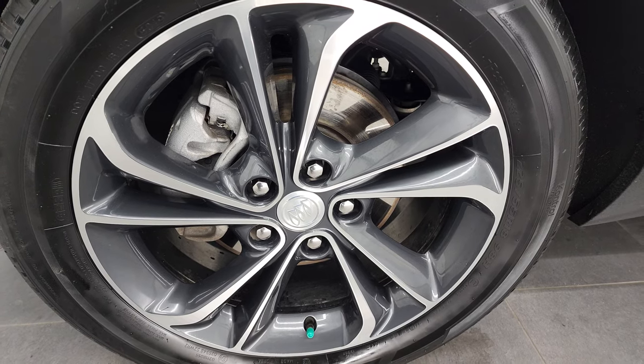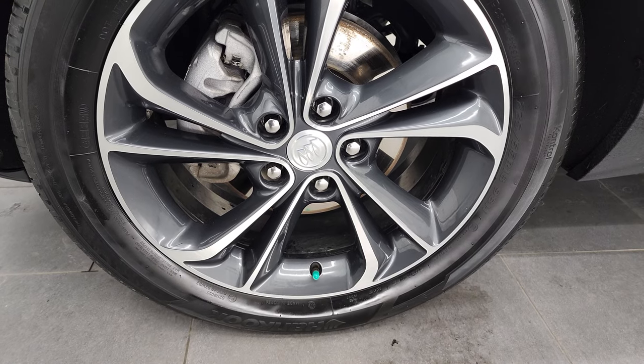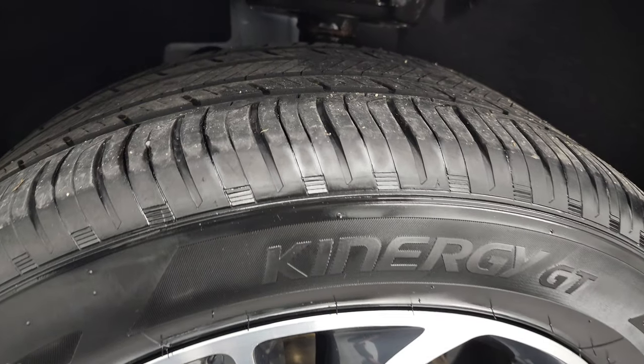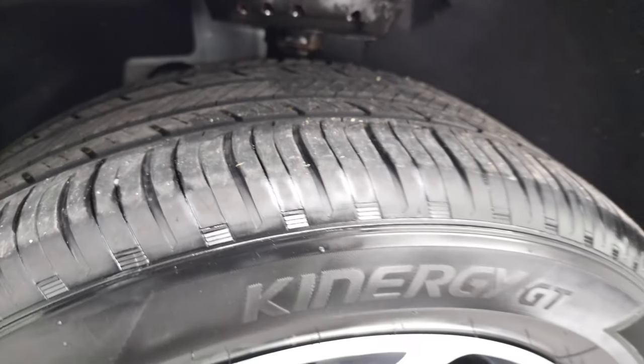This one comes with the painted and polished aluminum rims — they are in excellent shape. These are 18-inch rims and it has Hankook Kinergy GT tires, 225/55 R18s, and they have right around half the tread left in the front here.